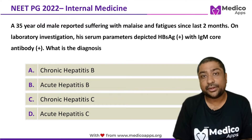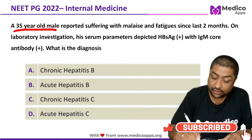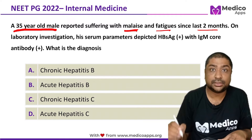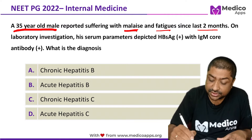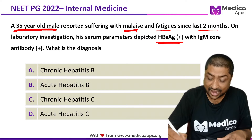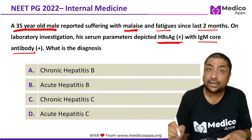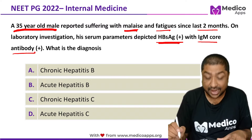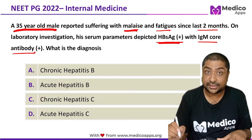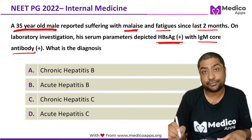This question appeared in NEATPG 2022. It talks about a 35-year-old male who reported with suffering of malaise and fatigue since last two months. When he did a lab investigation, his HBsAg was positive and IgM core antibodies were also positive. So what is the diagnosis? Options are: chronic hepatitis B, acute hepatitis B, chronic hepatitis C, and acute hepatitis C.